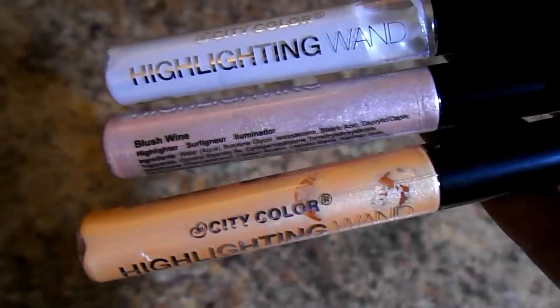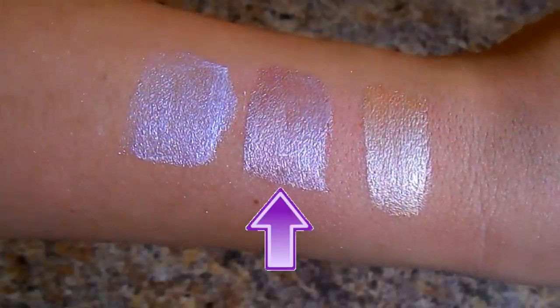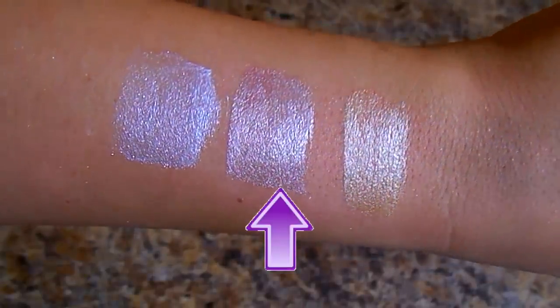They have three different highlighter formulas on their site: liquid, cream, and powder. The liquid formulas are not my favorite — they're a little bit hard to blend out. I do love the colors, especially Blushed Wine, but I find them harder to blend naturally. If you want a very intense highlight, try their Highlighting Wands. These two highlighting products together are my holy grail, and the best part is both combined is less than $10.